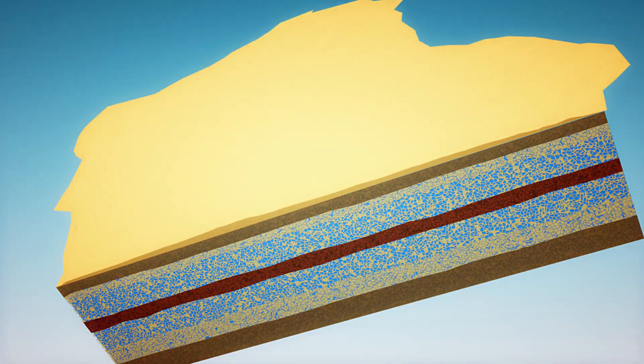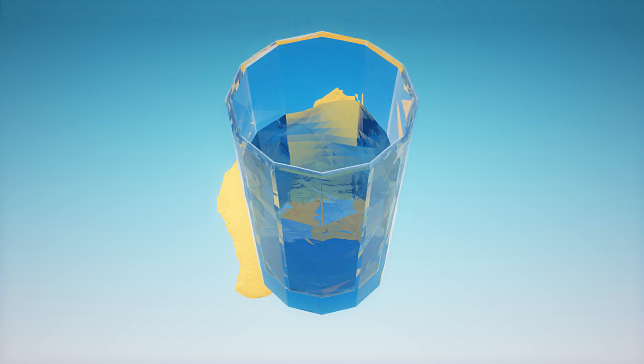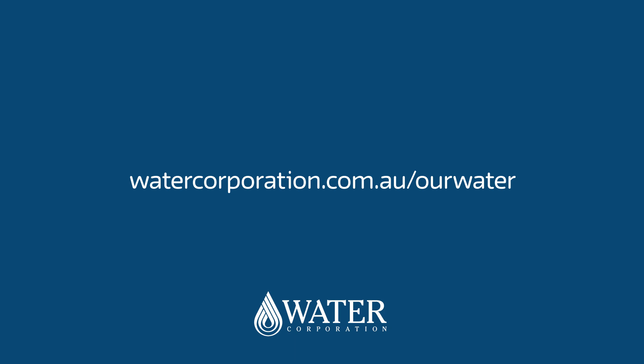Increasing the amount of water we recycle is vital to help WA become more climate resilient and secure water supplies now and into the future. To find out more, visit our website at watercorporation.com.au/our-water.